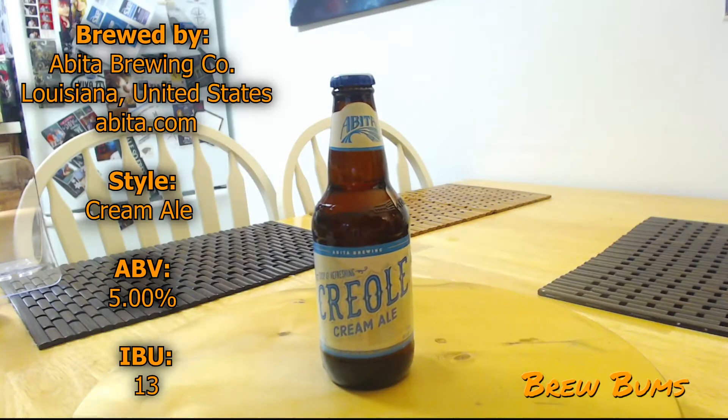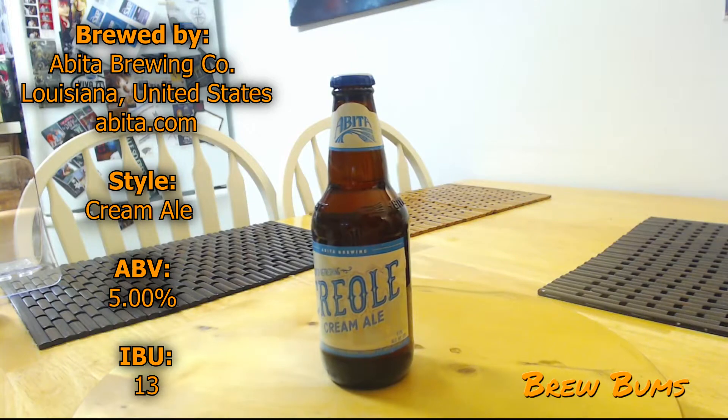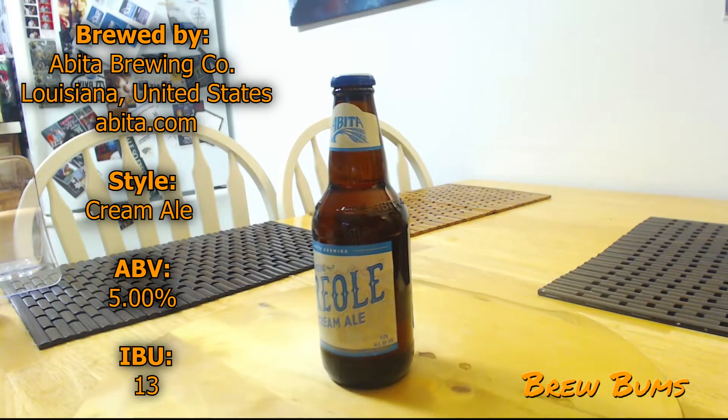We've got three new beers to try today — new to us, and maybe new to you, because two of them are relatively new. Today we brought Creole Cream Ale by Abita. Everybody loves the Creole. Abita is one of our favorite breweries. They haven't really steered us wrong in the past.